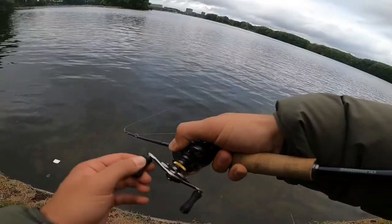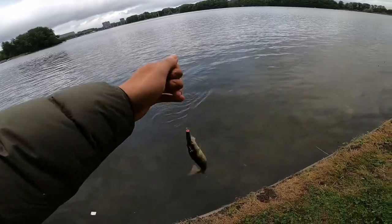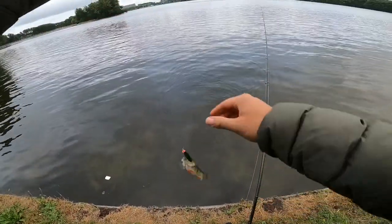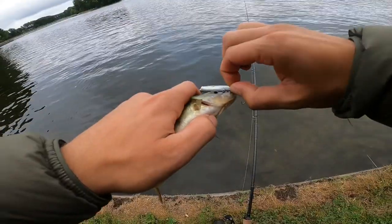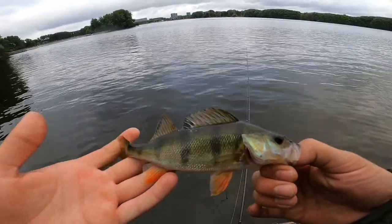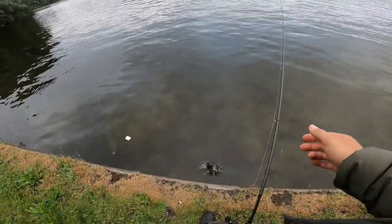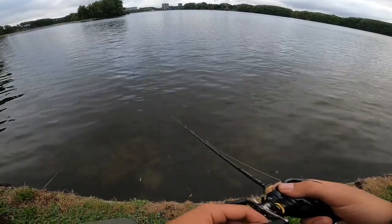That was a crazy take — tiny perch, but that was a hell of a take. They love it, he smashed that. I thought it was a pike for a second. Thanks buddy for that crazy take. This is fun, man — you've got to take the opportunity when it's there.